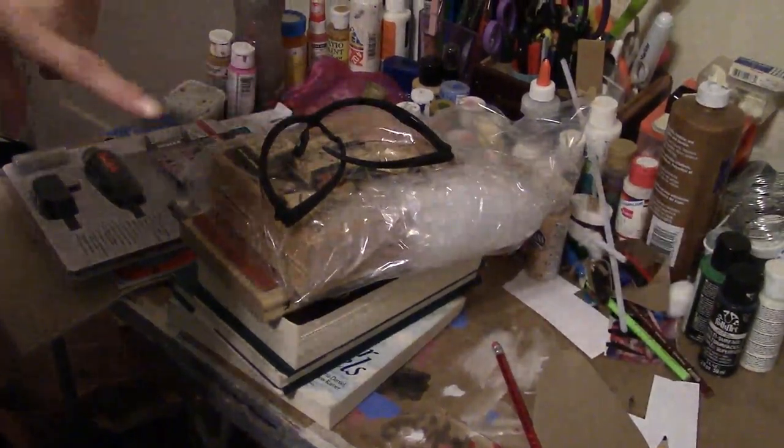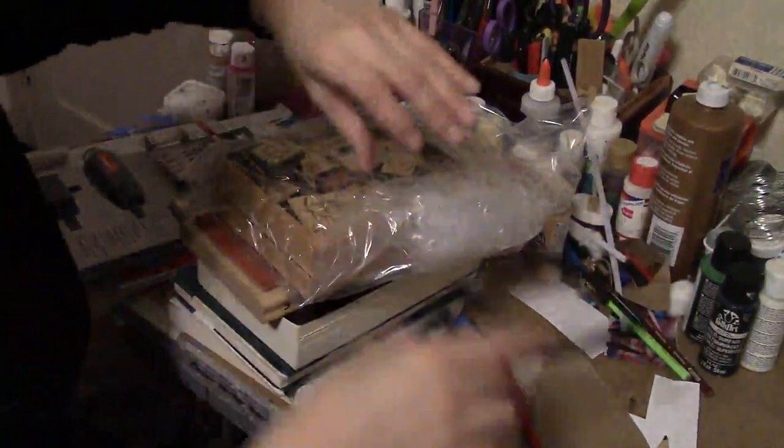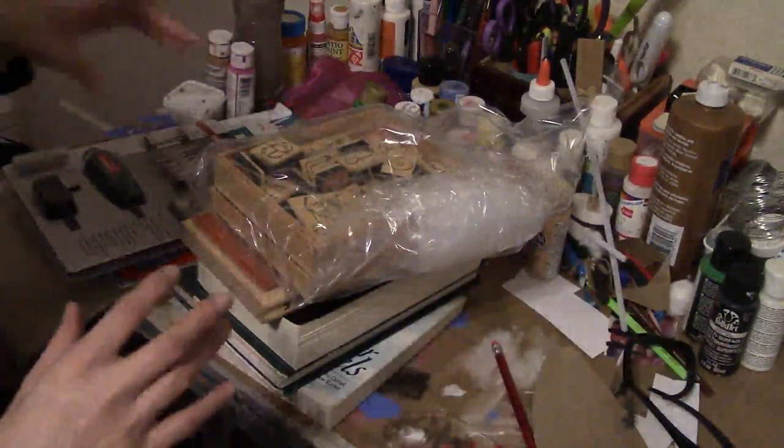Hey guys, gonna do a quick haul for you. I went to Goodwill and just ran around, and also went to Harbor Freight.